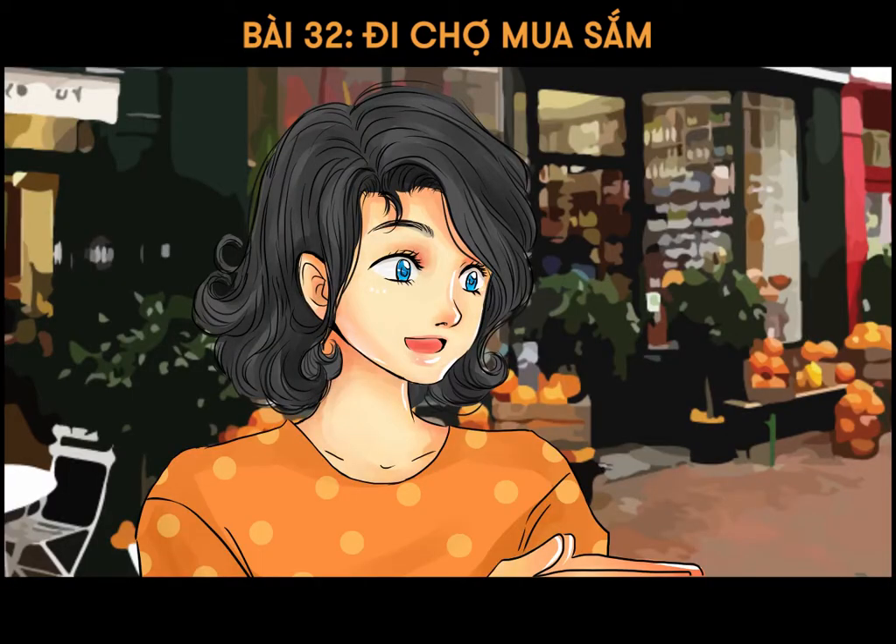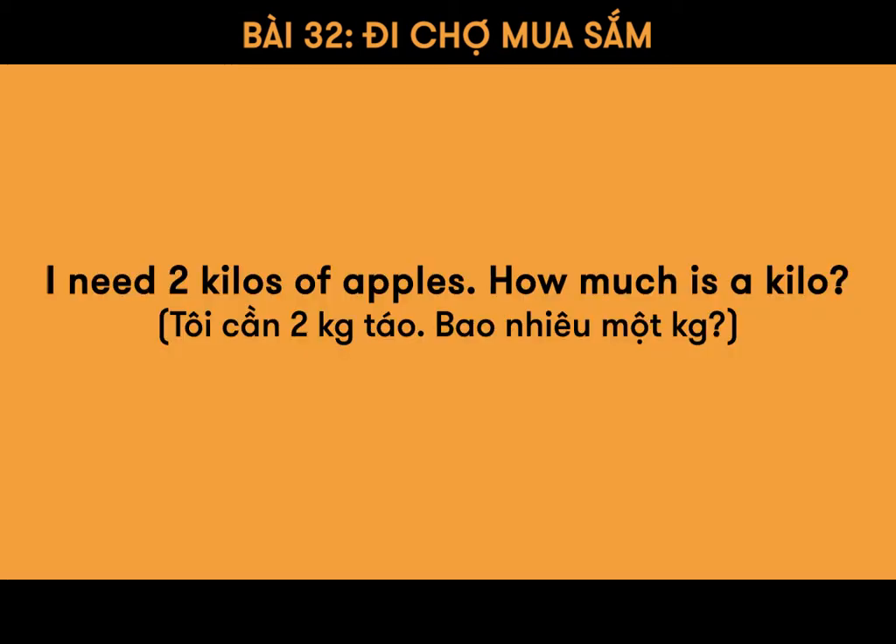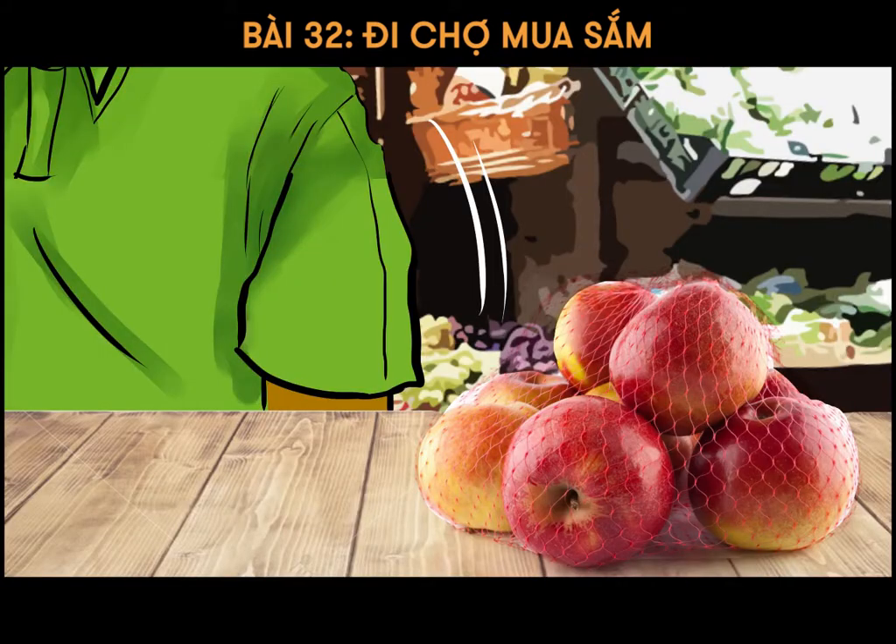I need two kilos of apples. How much is a kilo? $3.73 a kilo. So that's $7.46 in total.